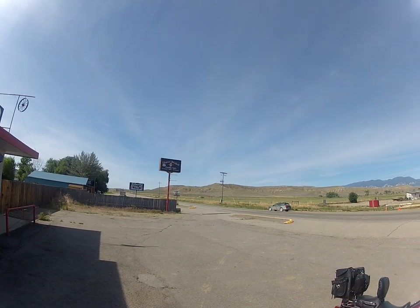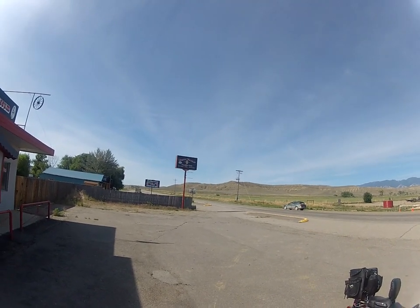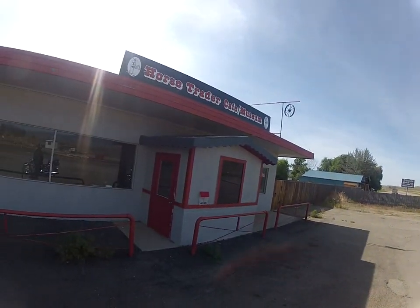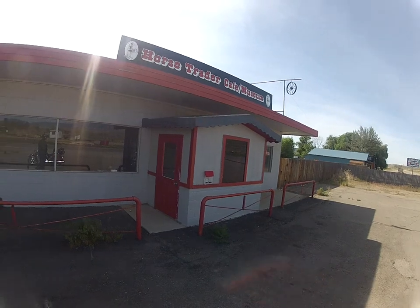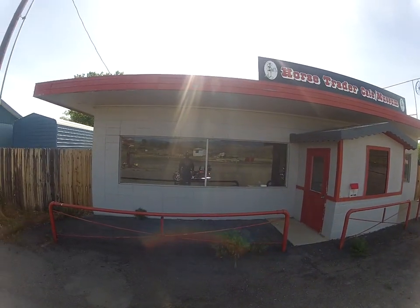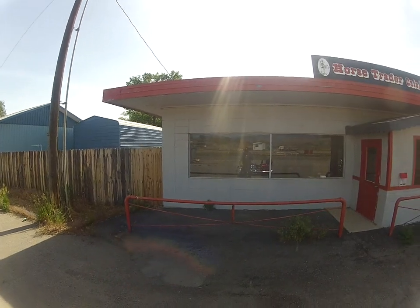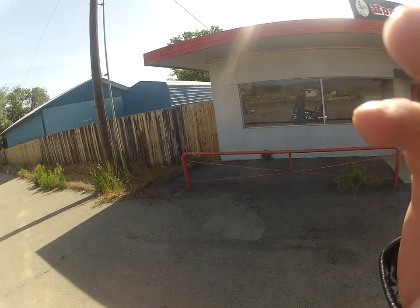Actually, it's only 4 miles from here to the Wyoming border, and this little town is basically vacant. And there you can see me in the window with my camera. I'm going to shut it off now and start my ride.